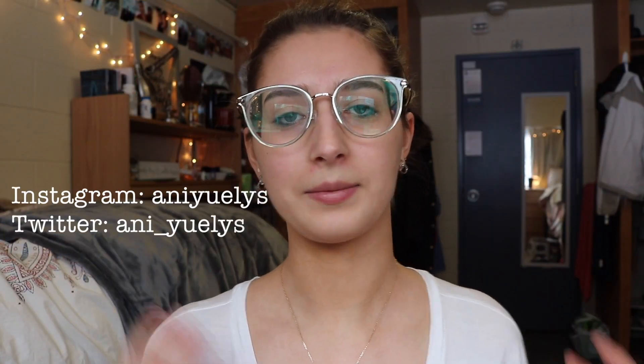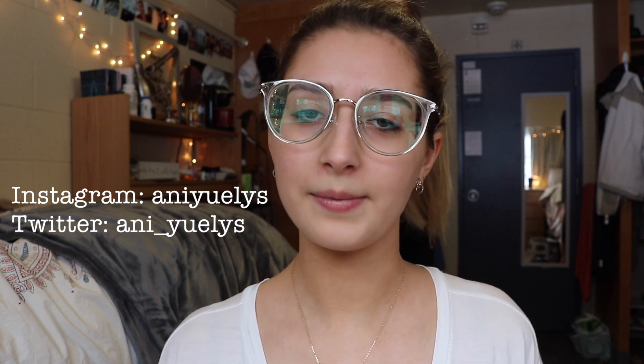What's up guys, it's Ani, welcome back to my channel. If you are not already subscribed, I'll give you guys a few seconds to go do that right down below.